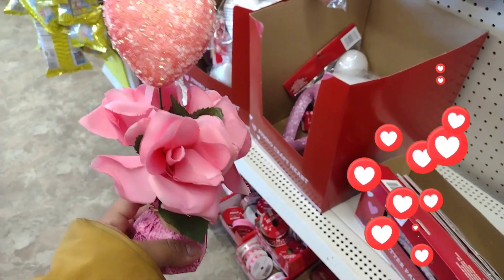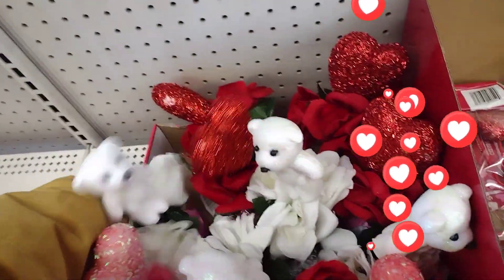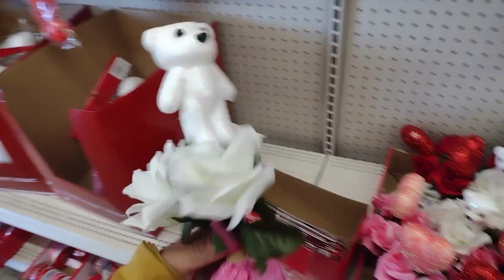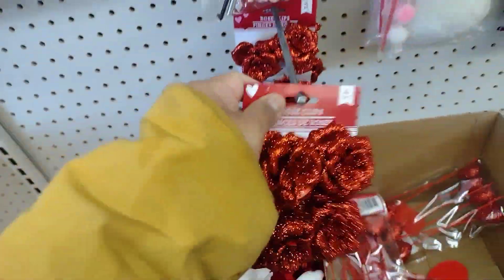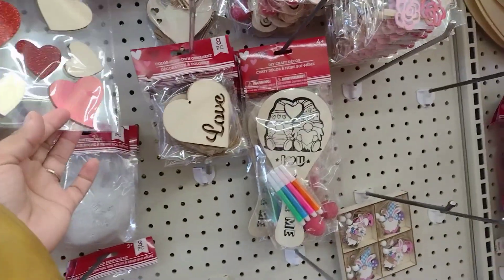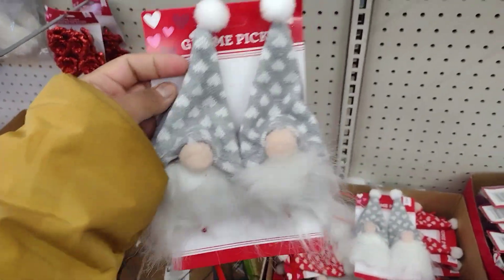These are centerpieces. And these are new here - they have a little teddy bear, so cute. Oh, these are cute rose clips, I've never seen these before, but I haven't been to Dollar Tree in a long time. Okay, all of these little paint sets here, and the little gnome picks.